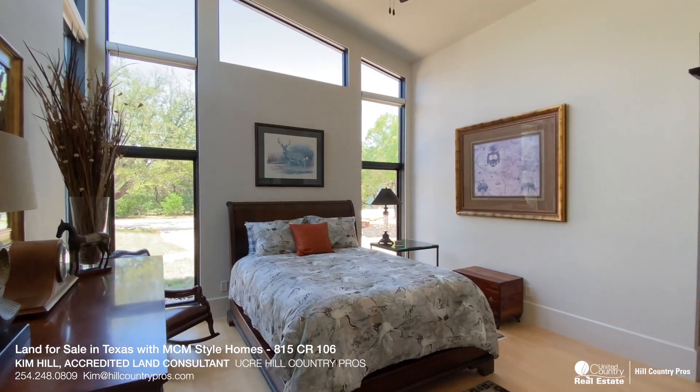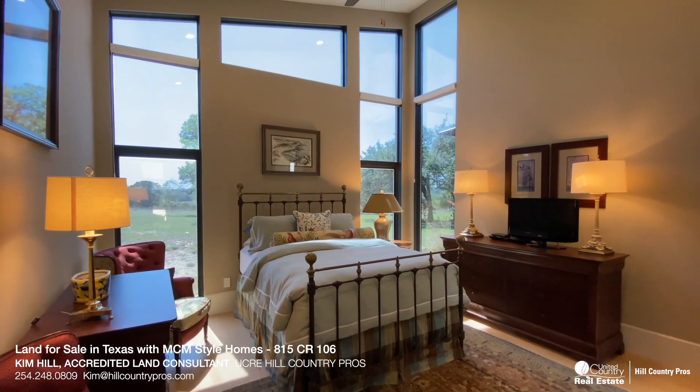The main home features four bedrooms, two-and-a-half baths, a large den, and a second living area.